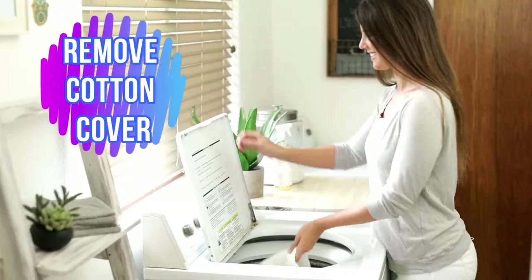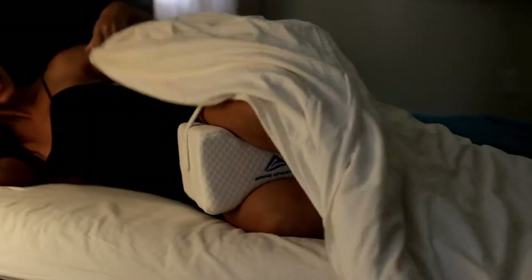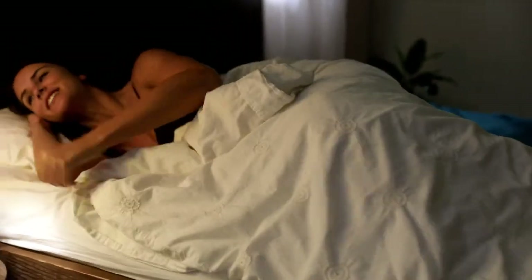To wash, simply remove the cotton cover and easily wash in the washing machine. Don't let sleepless nights or back pain affect your life. You can be comfortable and sleep well with the Prime Athletics Knee Pillow.